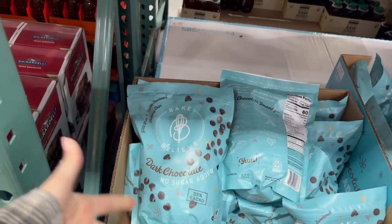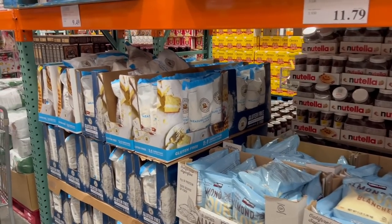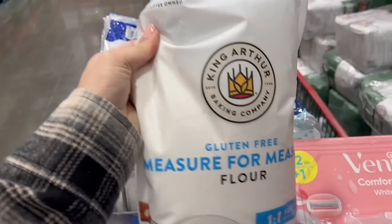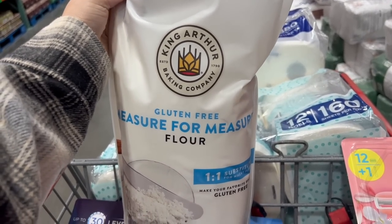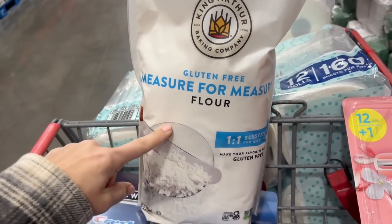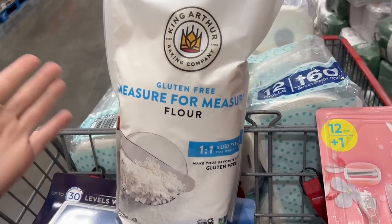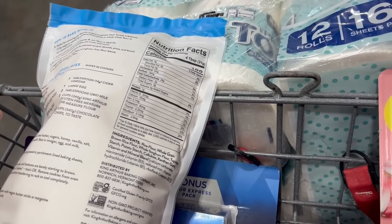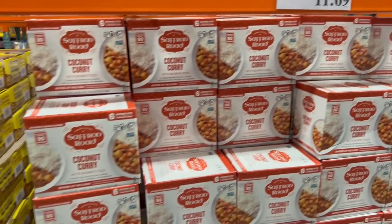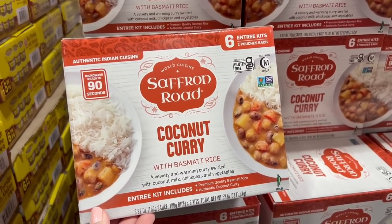Costco is getting some great alternative baking stuff — these Bake Believe chocolate chips are no-sugar-added, sweetened with stevia, and taste just like regular chocolate chips for $11.50. They also have almond flour for $11.79, but it has an asterisk so it's going away. For $9.50 they have King Arthur gluten-free measure-for-measure flour — the great thing is it's a one-for-one swap, so you can follow any standard baking recipe and just swap it out for gluten-free. It's also not made with almond flour, which is good for people sensitive to nuts.